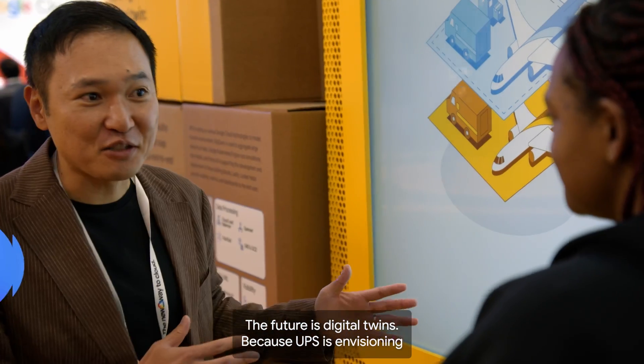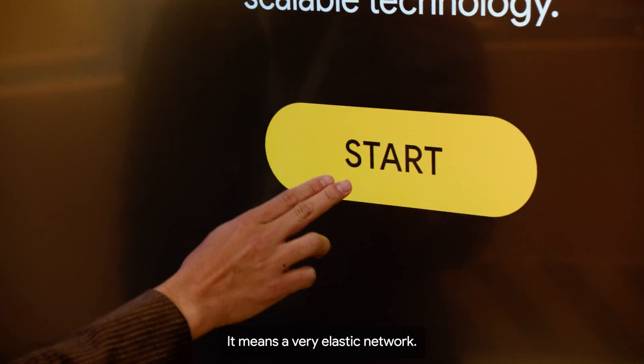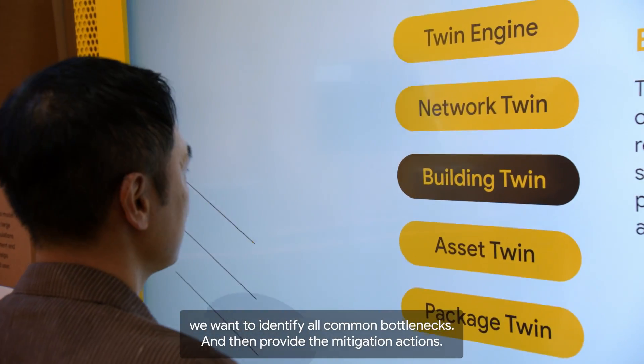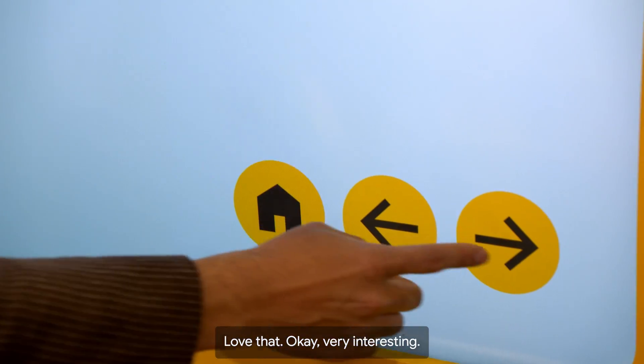The future is digital twins. UPS is envisioning creating the self-healing network — it means a very elastic network. We are creating virtual simulations, and using those simulations we want to identify upcoming bottlenecks and provide mitigation actions. Love that. Very interesting.